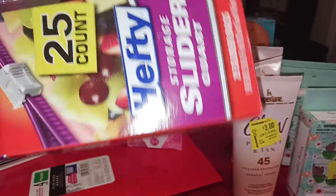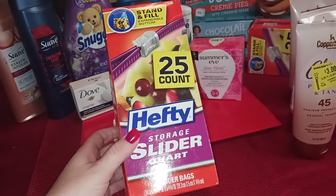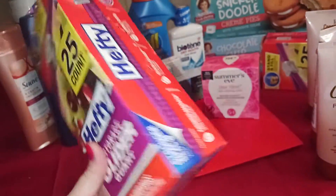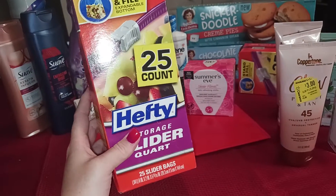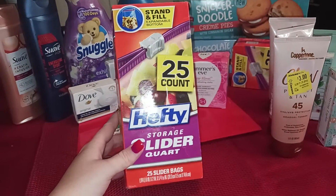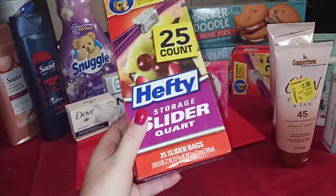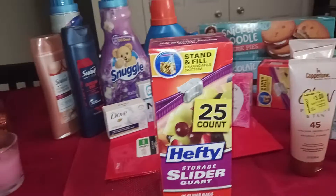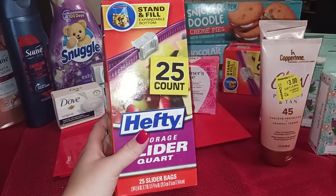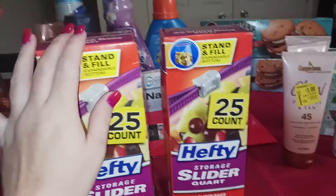On these Hefty slider bags — look, name brand, 25-count slider bags at $2.78 each. I'll usually buy the $1.25 store brand all day long, but these were cheaper after rebates. We got two for $2.78 each, and we got back $1.50 when you buy two on Ibotta, and $2 when you buy two on the Coupons.com app. Download that app — it gives you back money on items you don't even have coupons for. It made both $2.06 total, or $1.03 each — cheaper than the $1.25 store brand. Great deal.